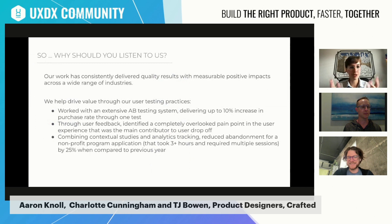Jumping into the content — why should you listen to us? From a consultancy, we bring a really unique perspective in that we've had the chance to bring positive impacts across a really wide range of industries. We've seen everything from startups to Fortune 200s, and how implementing user testing goes at all the different levels — from legacy tech stacks to greenfield products. Across all of those, we've been able to deliver quality results with measurable positive impacts.